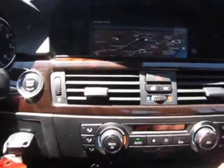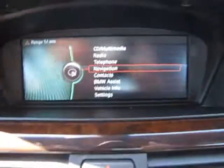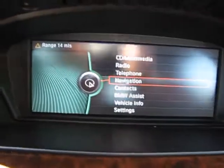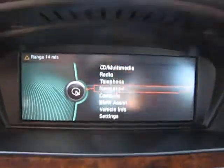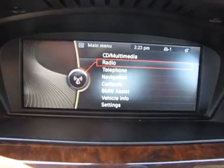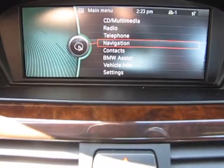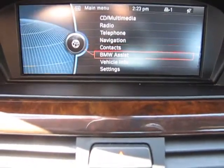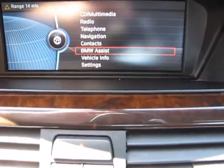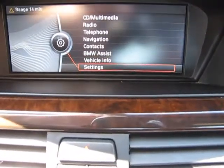One thing I'm going to show you here real quick is the navigation screen. We'll hit menu so we can scroll down and take a look at the functions. You see there's CD multimedia, the radio, navigation, contacts, the BMW Assist, vehicle info, and settings.